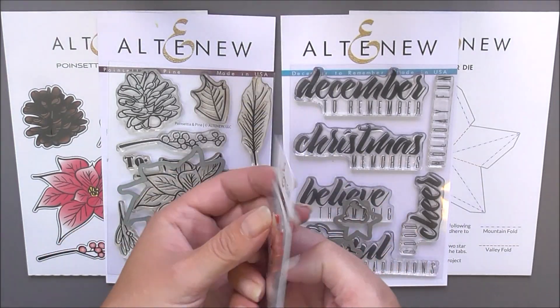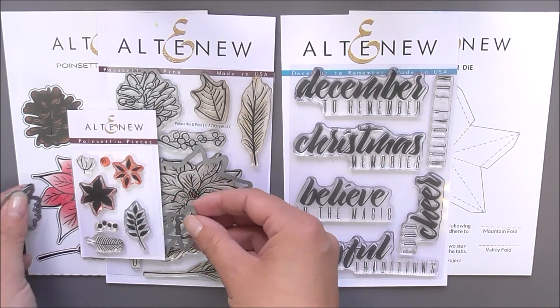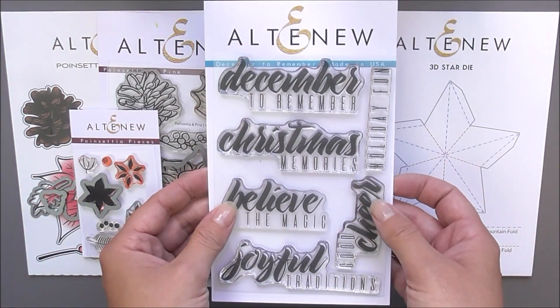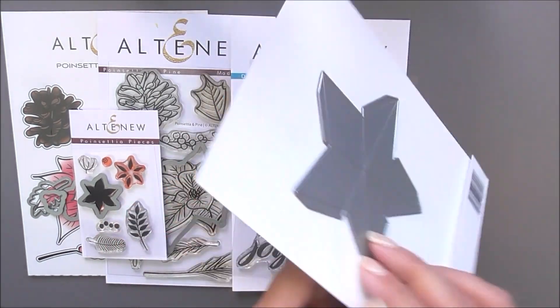In the kit you will receive the Poinsettia and Pine Stamp and Die Bundle, Poinsettia Pieces Stamp and Die Bundle, December to Remember Stamp Set, and 3D Star Die. An exclusive inspiration guide is also included to help kickstart your creativity.